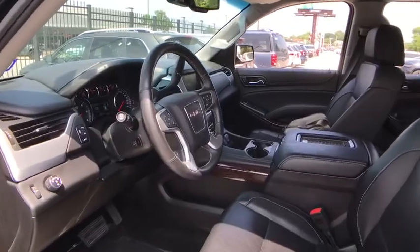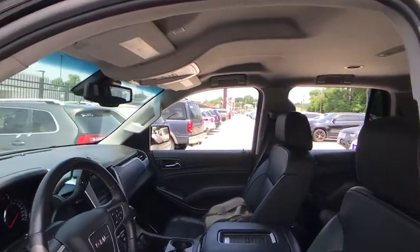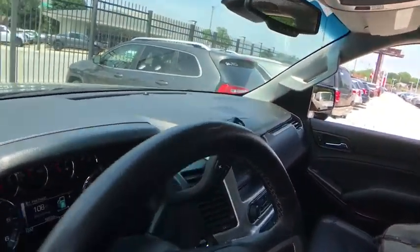Bluetooth, power steering, adjustable steering wheel, cruise control, floor mats, four-wheel disc brakes, auto-dimming rear-view mirror.